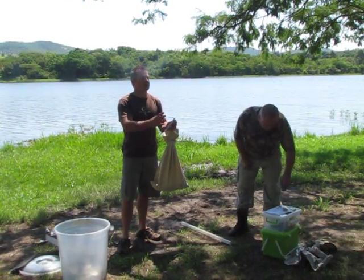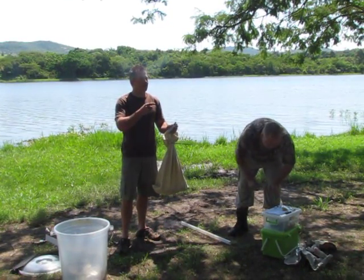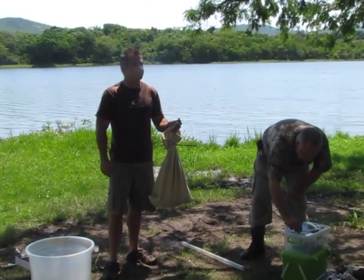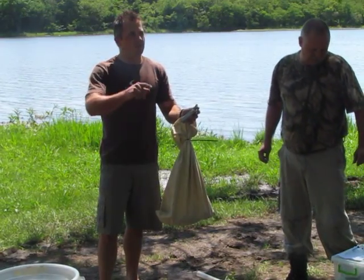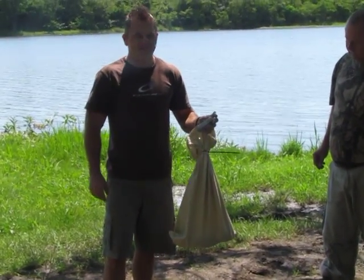This black mamba was caught during this week, close to the Altmar area. Dane went out and caught it under a washing machine, and it's in a bag.